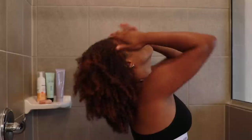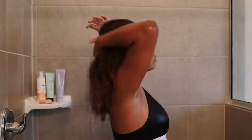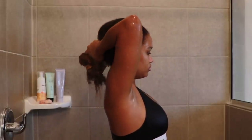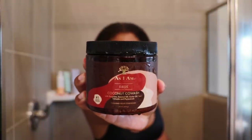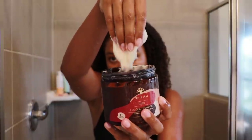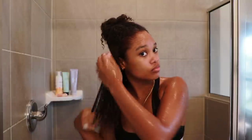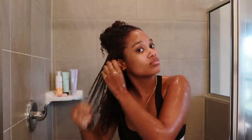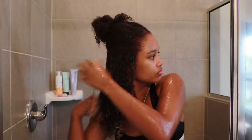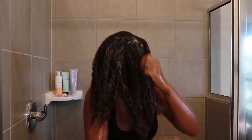First I'm just going to start by rinsing out my hair, letting the water run through to give the color its first opportunity to rinse out on its own. Next I'm going to grab my As I Am coconut co-wash. This is currently my top number one favorite co-wash — I love that it is so creamy and juicy and it really has a good amount of slip. I take the time to comb it through my hair in small sections, using this step to cleanse and also detangle.